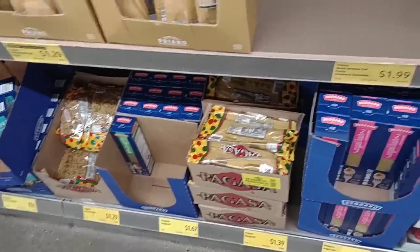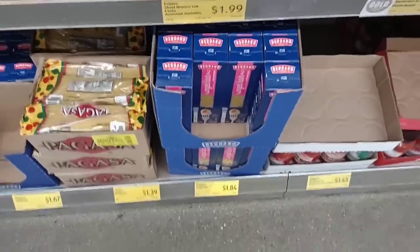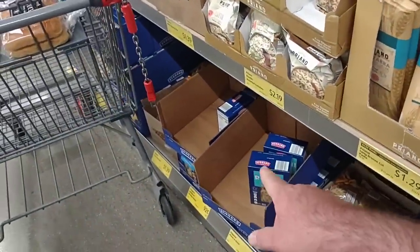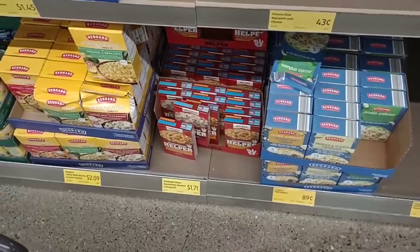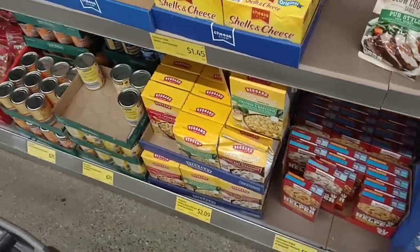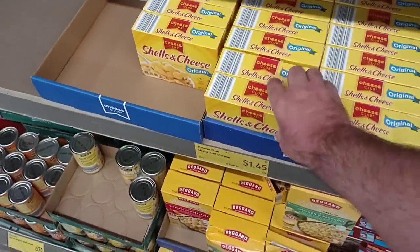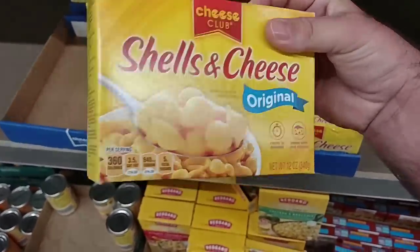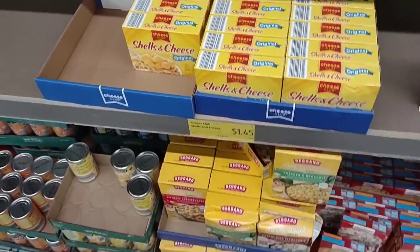They are getting some spaghetti back in — the two-pound Regana spaghetti was $1.79, now up to $1.84. Rotini is 92 cents, same price. Hamburger Helper here is $1.71, though the boxes are a lot tinier than they used to be. They've gotten good and bad comments on the shells and cheese — somebody said it tastes like Velveeta, somebody said it doesn't. They are $1.45 a box, and these prices have not changed in a while.